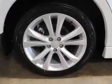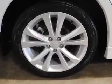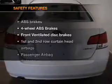cruise control, Bluetooth wireless, an AM-FM stereo with a CD player, and satellite radio.